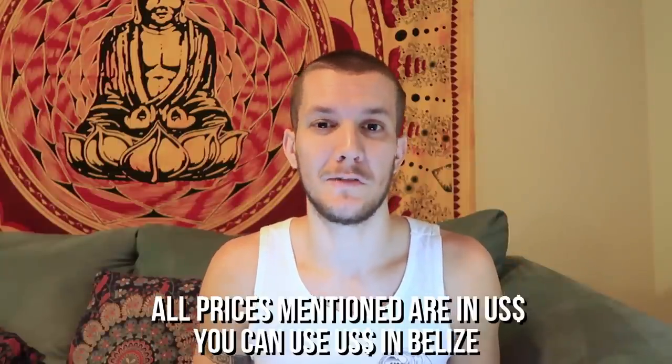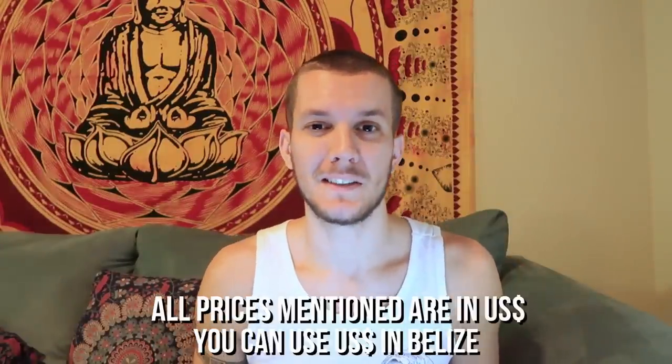What's up guys, my name is Chris and in today's video I'm going to give you a price breakdown of my recent trip to Belize. I spent five days there in both Caye Caulker and Placencia, so I didn't do everything there is to do in Belize, but hopefully this video will give you a rough idea of how much you might be spending if you were to travel to Belize.